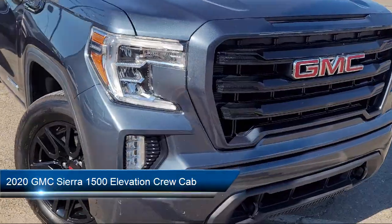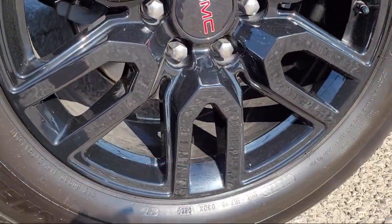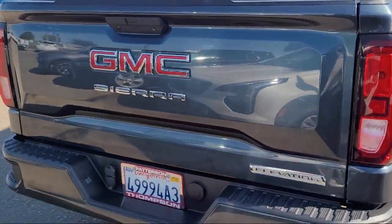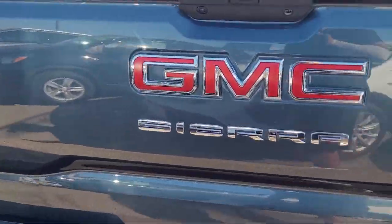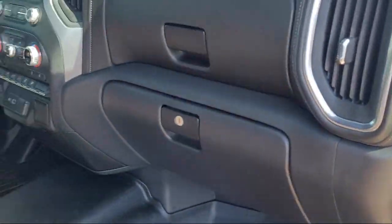It comes equipped with a 10-way power driver seat adjuster with lumbar, power front windows with driver express up and down, trailering package, 4-way manual driver seat adjuster, Apple CarPlay and Android Auto, and theft deterrent system.